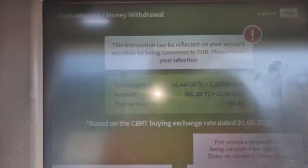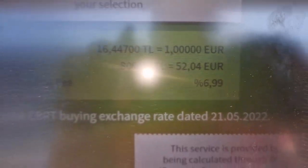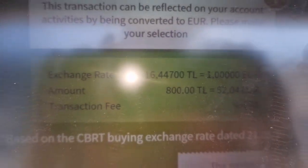You can see the transaction fee — it's almost 7%, and the exchange rate is 16.447.